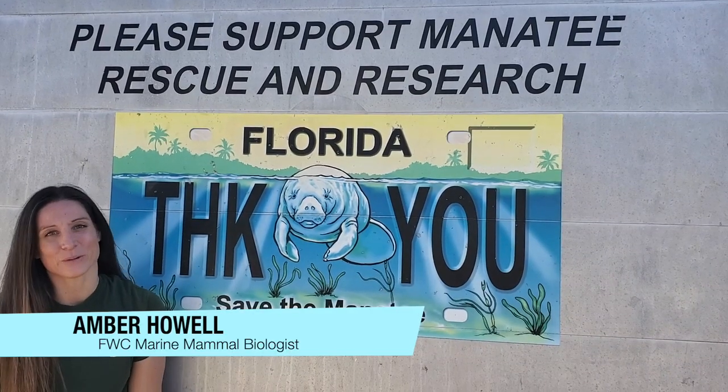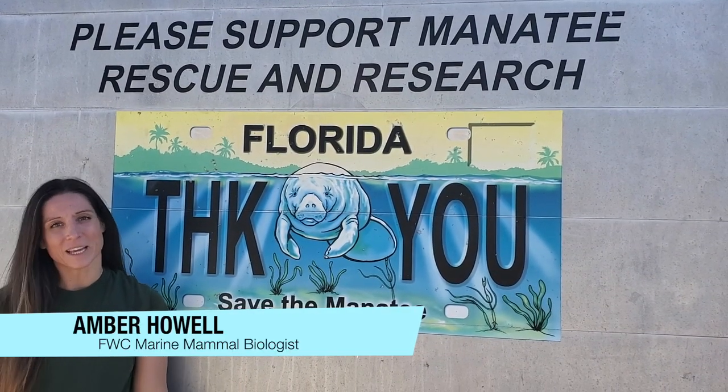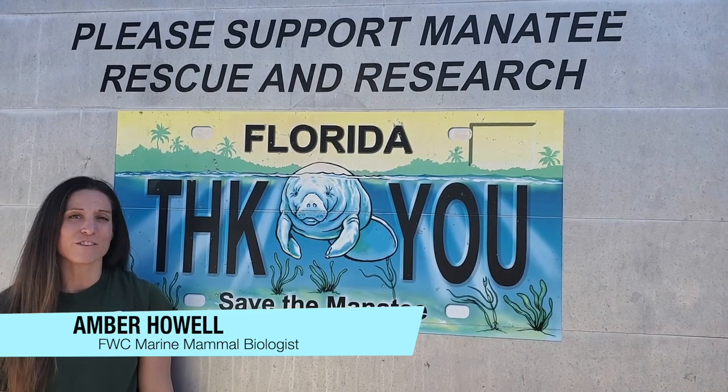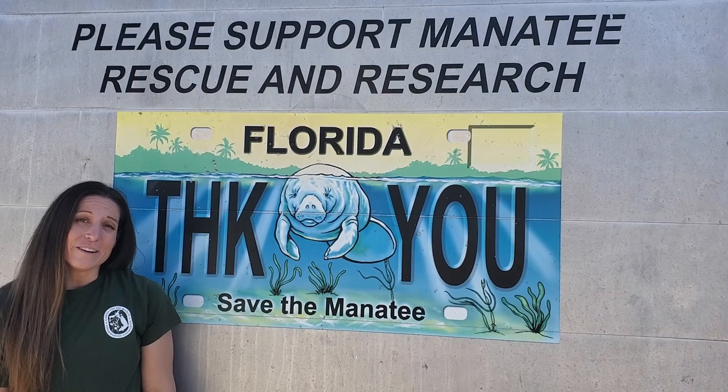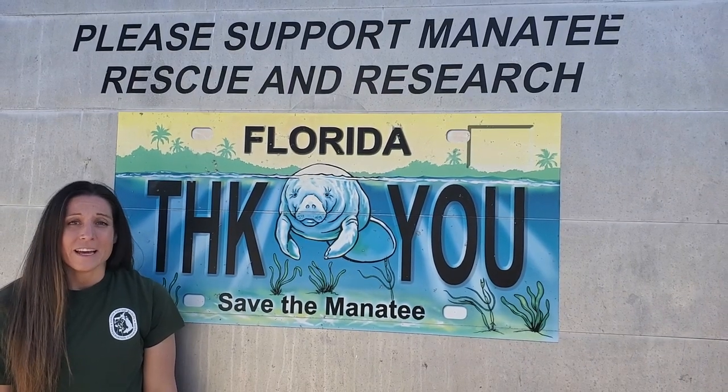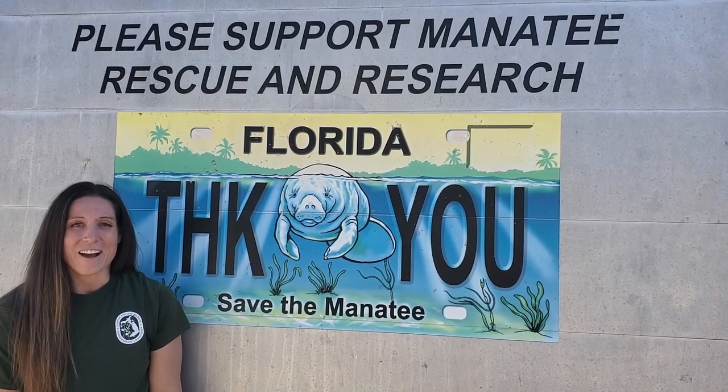Hello everyone, thank you for joining. My name is Amber Howell. I'm the lead manatee biologist for the Southeast Field Station for Florida Fish and Wildlife Conservation Commission. Did you know that November is Manatee Awareness Month? I'm going to explain to you what that means and how you can help.